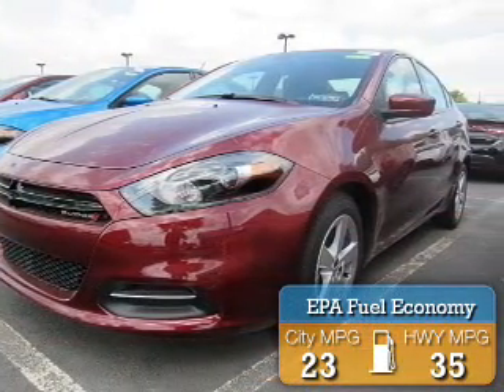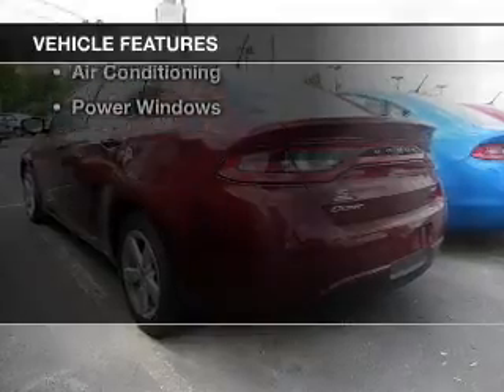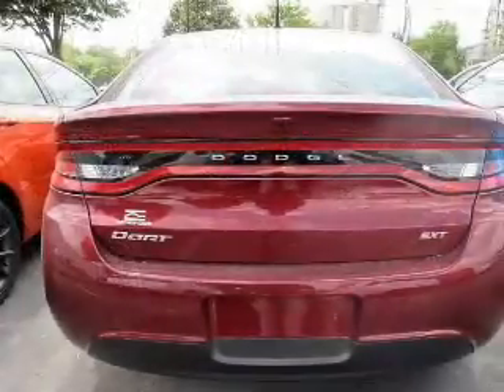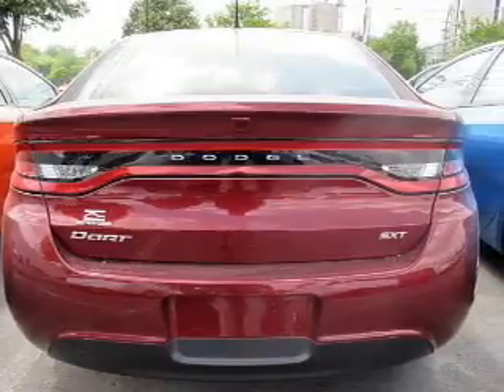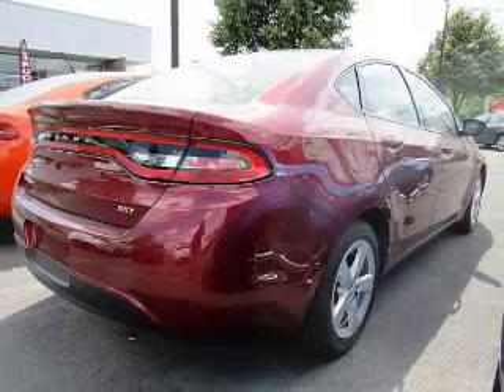Saves you money by requiring fewer trips to the gas station. The features include an electric trunk, Bluetooth connectivity, steering wheel controls, alloy rims, cruise control, keyless entry, a trip computer, an MP3 player, air conditioning, and power windows.